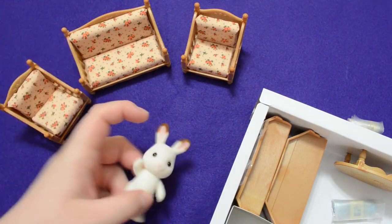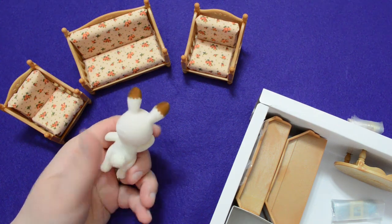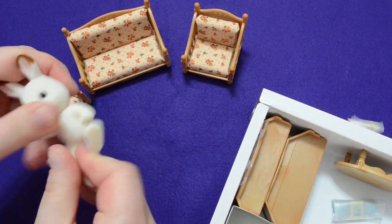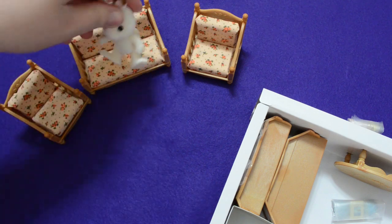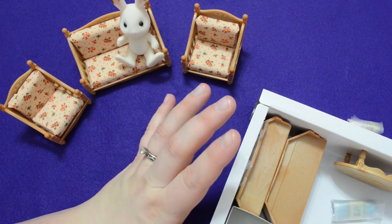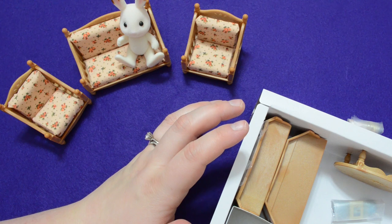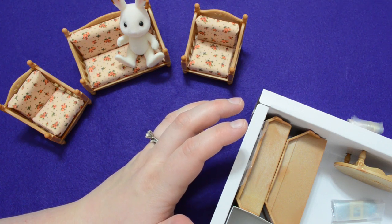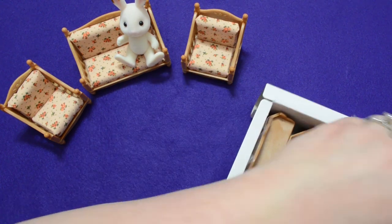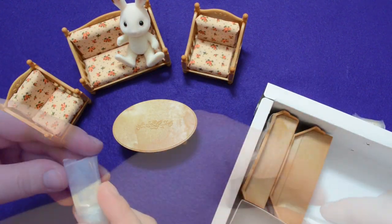Now that we have our chairs all set up, this is a child calico critter that I was working on some clothes for — that's why he doesn't have any on right now. He can sit right here in our chairs. This set does not come with any figurines, but for the price that doesn't really bother me. The furniture seems to be really good quality, and for ten dollars I don't think you can get this set much cheaper. Next we have a matching coffee table.